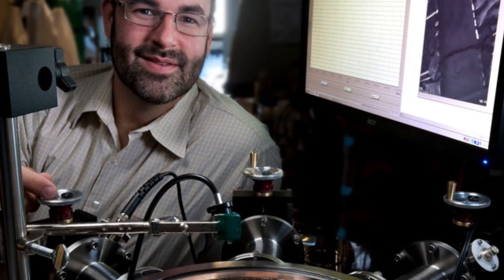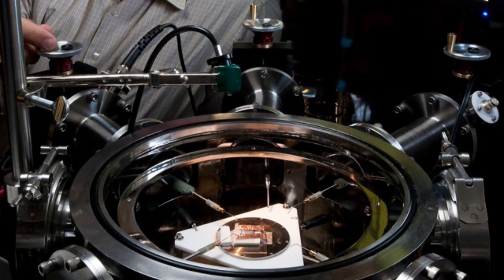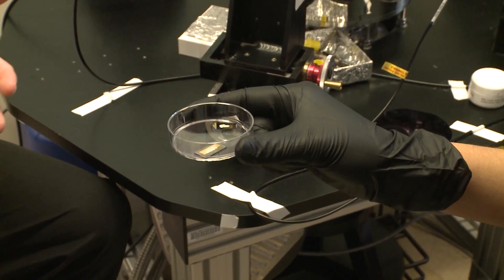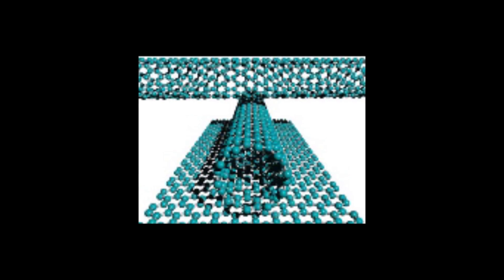The Strano research group is focused on what are called low-dimensional materials — materials that are patterned physically at nanometer dimensions, which imparts them with new and unusual properties that we can apply to engineering problems. Good examples would be quantum dots, carbon nanotubes, and graphene.